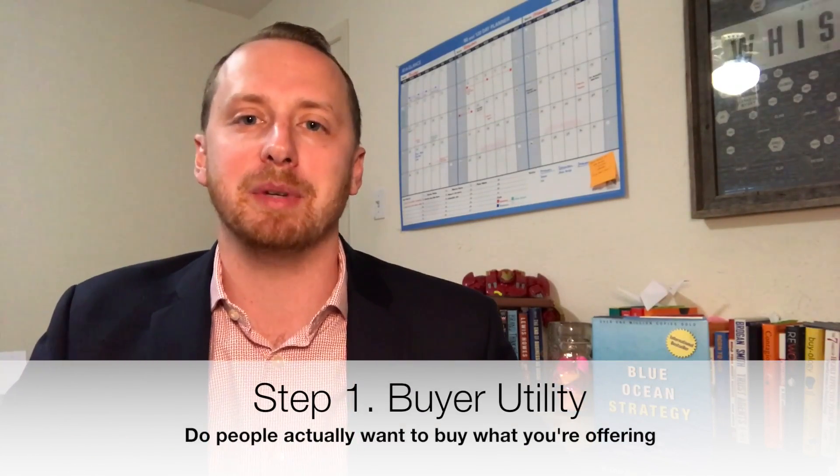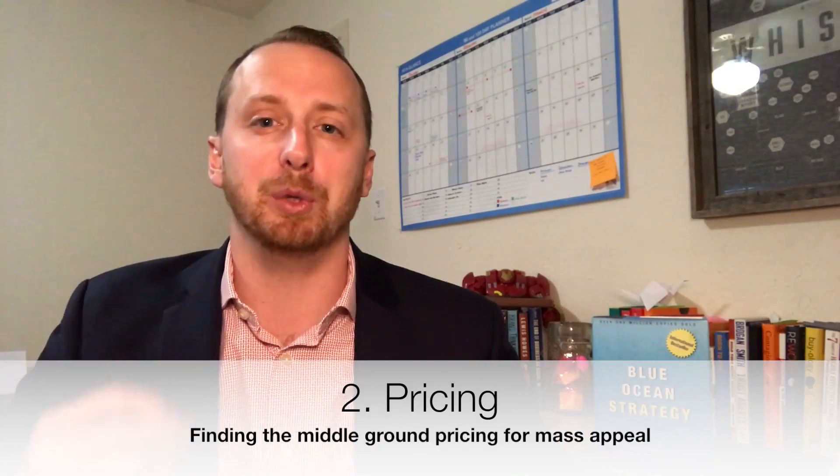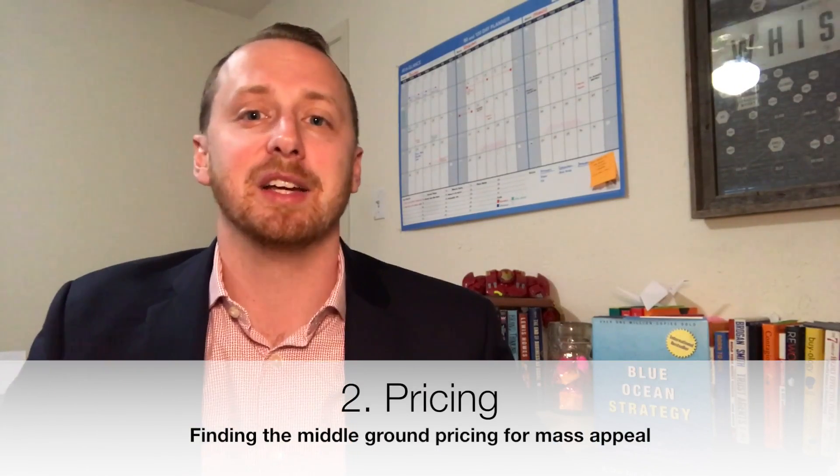Let's get started with sequence and utility. Getting the sequence right is all about mapping your progress. What we've done so far will help you make sure that you've found your blue ocean and that you're ready to get started. Step one: determining buyer utility — is there exceptional buyer utility in your business? Is there a compelling reason for the mass of people to actually buy what you're selling? Step two: is your pricing set up for the mass market?